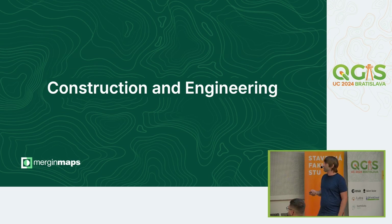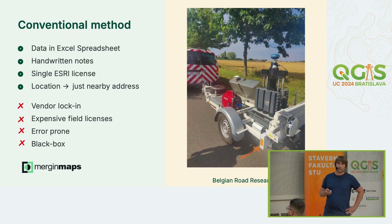Next is a construction and engineering case study, also from Belgium — the Belgian Road Research Center, an organization that handles road research in Belgium. The conventional method was data in Excel spreadsheets on laptops in the field, handwritten notes, and a single ArcGIS license on a shared remote desktop or shared computer. When getting back to the office, everything had to be added to that single installation.